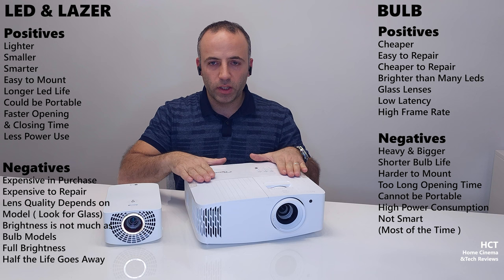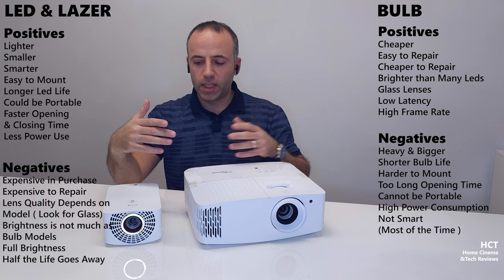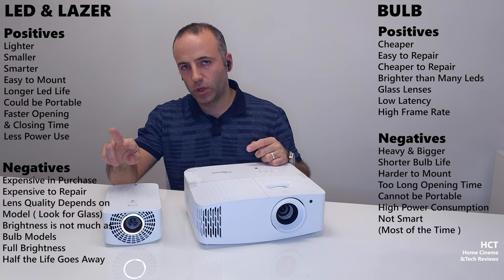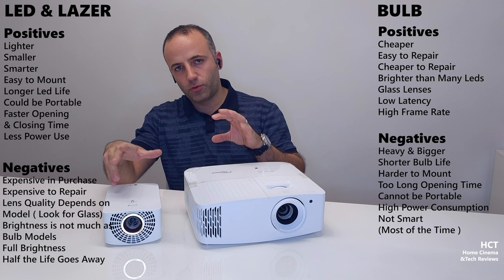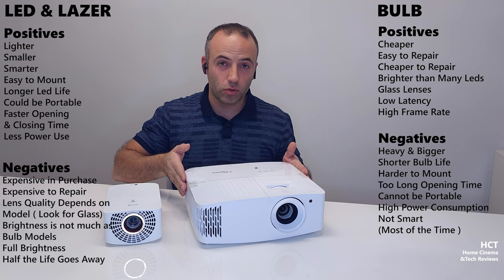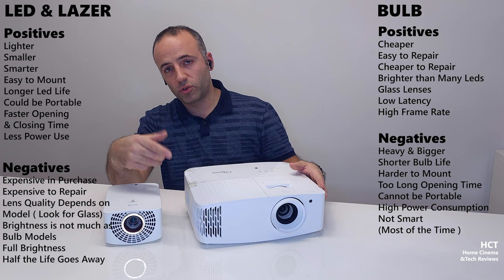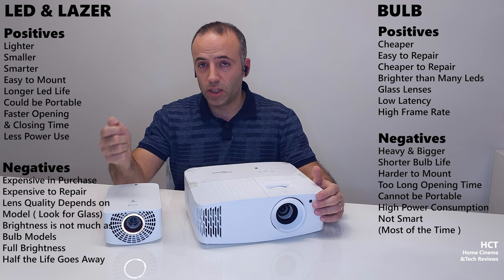Right now I'm using a bulb projector after an LED model, so it's not about LED, laser, or bulb — it's about your choice and what you need. One important thing: LED and laser models open instantly in one to two seconds. If they have an operating system they may take four to six seconds, just like a TV. But bulb models like this Optoma take around 45 to 55 seconds to warm up, and when you close them the fan makes cooling noise afterward. If you need something quick like a TV, you should go laser or LED.